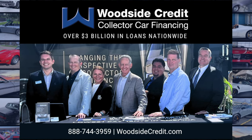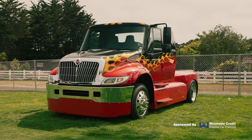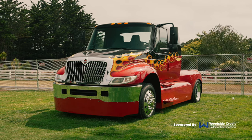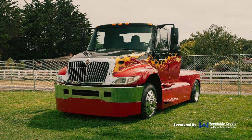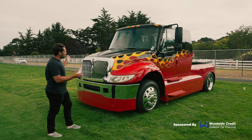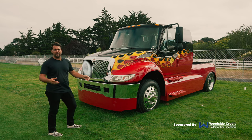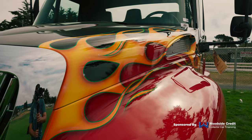So this is a custom 2007 International DT 4700. While most of these are used in industrial settings or to haul things, this particular truck has been modified and now has a truck bed sitting on the rear. So if you've ever looked at one of these and said wow, I sure would prefer this over a regular 3500 because that's not big enough, this is your solution.